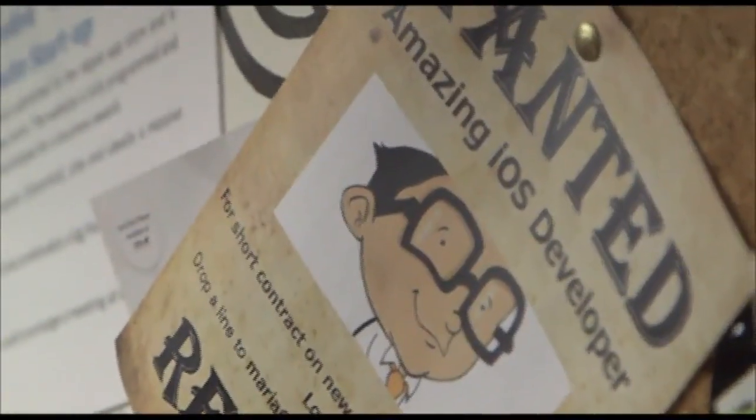Right behind me is the Campus message board. We clear it once a week and then 48 hours later it usually looks something like this.